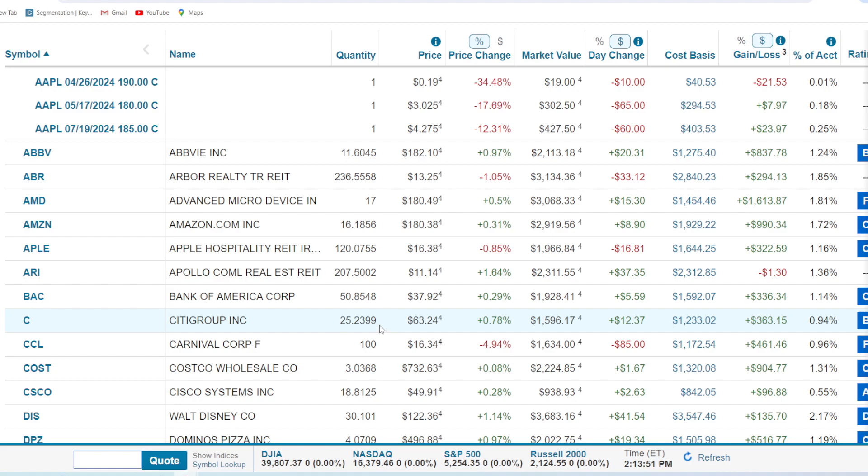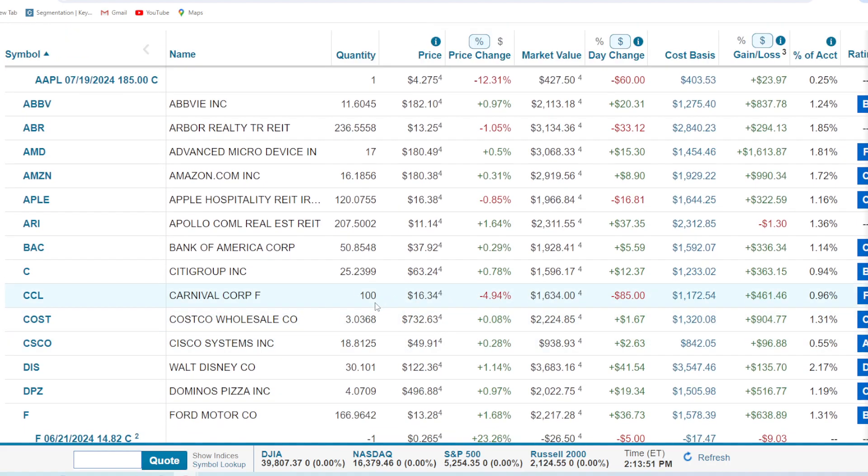Citigroup — 25.2 shares, up 29% for $363. Not too bad. Carnival Cruise Lines just took an absolute hammer on Thursday, but we're still up pretty nicely — 39% or $461. We sell covered calls on this one pretty consistently, and some just had expired. We're going to try to acquire more options. Hopefully the increased volatility will help boost the Vegas on those options and we can sell them for a little bit more than before, earning some extra income.